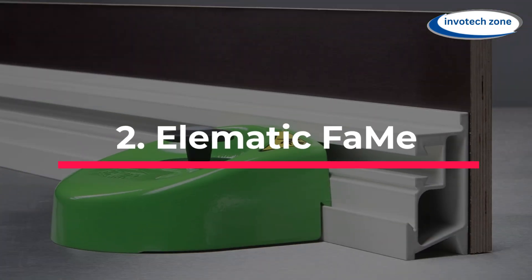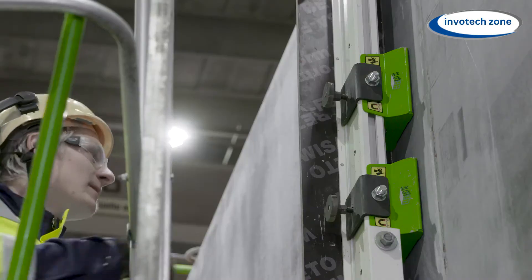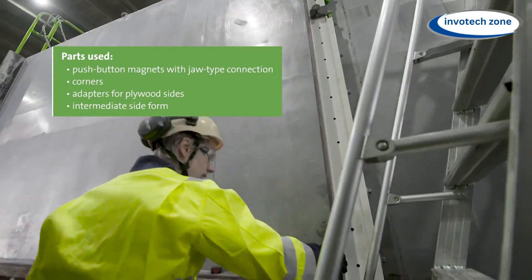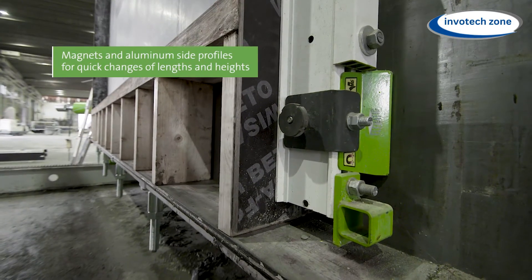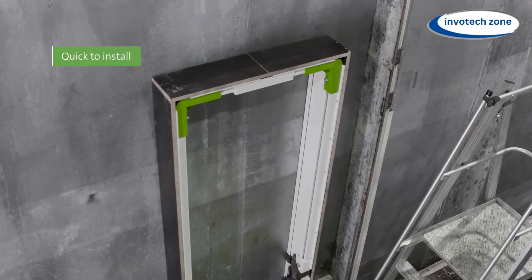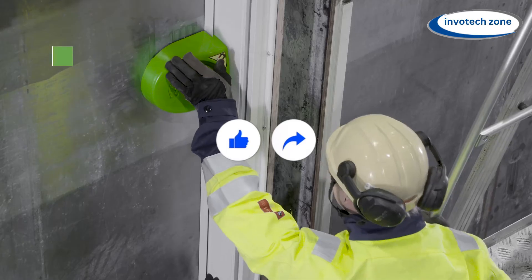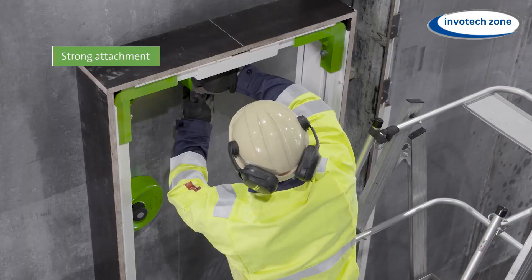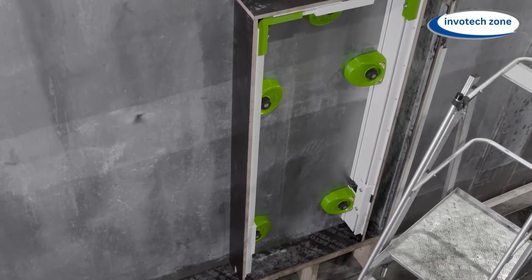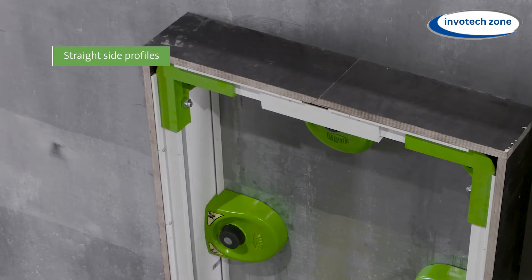Number 2: Elematic FAMI. Concrete is like the superhero of building materials. You can find it in everything, from towers that seem to reach the sky. But have you ever thought about how those thick slabs of concrete are made? It takes longer than making a pancake. Formwork is the first step in this process — it's like a big mold where the concrete will cool down and get hard. It's very important to keep that formwork level. Elematic FAMI magnets are the heroes of the story. No matter how hard the cement tries to move, these strong little guys will keep the form still. It's like having a strong group of friends hold everything together.